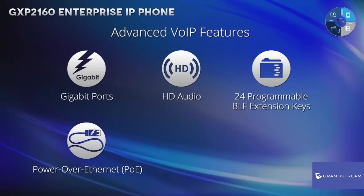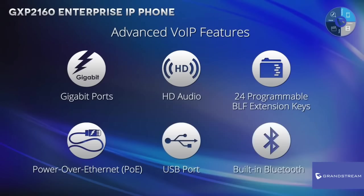Power over Ethernet, a USB port to upload and export data, and built-in Bluetooth to allow users to move around their office while still being able to access their phone using a Bluetooth headset.